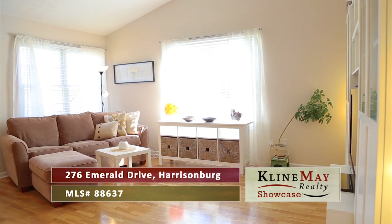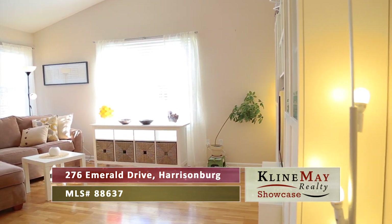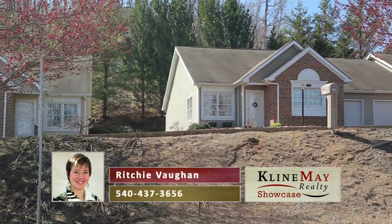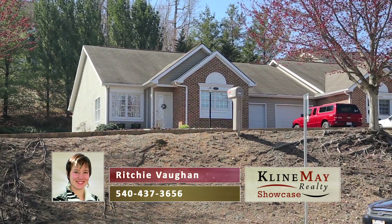If you're looking for move-in ready, modern, updated, single floor living in a convenient location, this may be the home for you. For more information or to take a tour of this property, call Richie Vaughn at 540-437-3656.